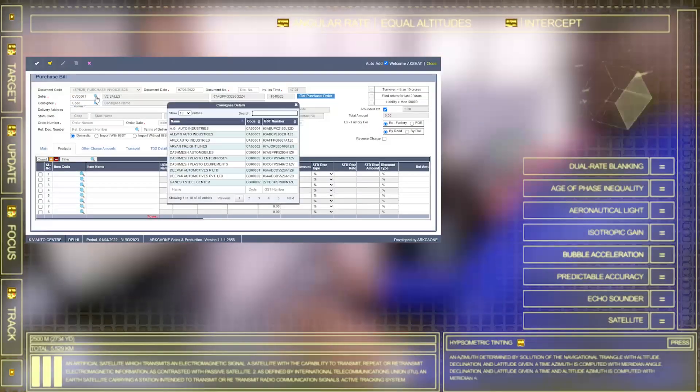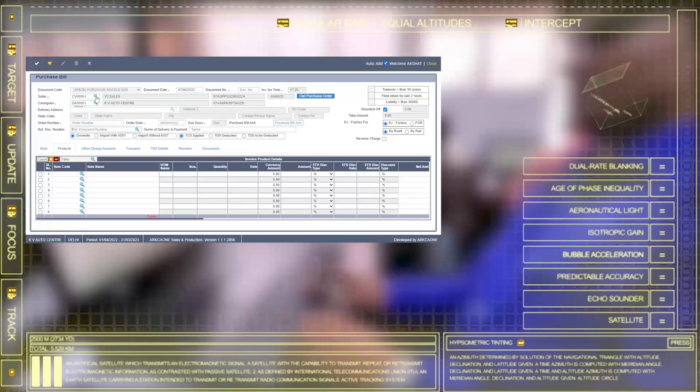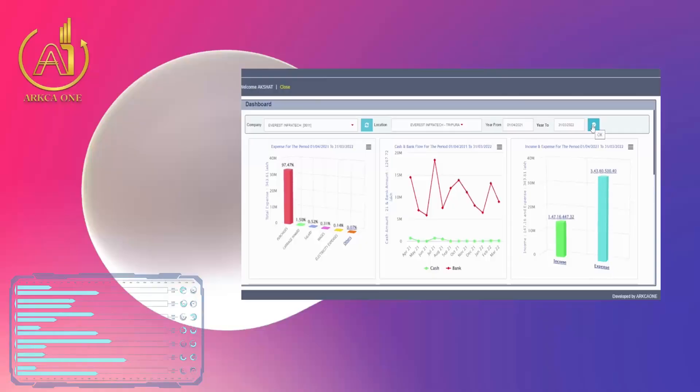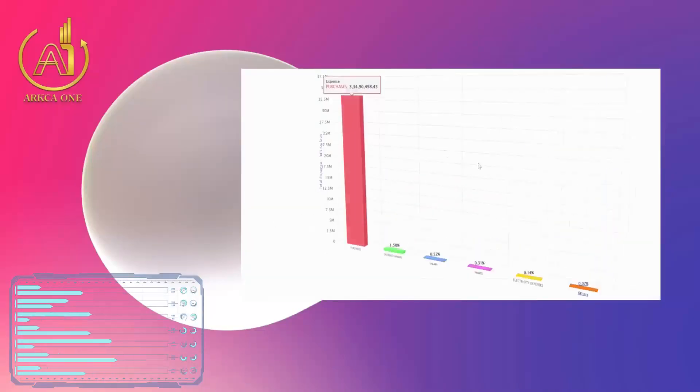Our user-friendly and industry-specific features make the accounting process faster and streamlined. And it's done — now you are all set to view your reports.